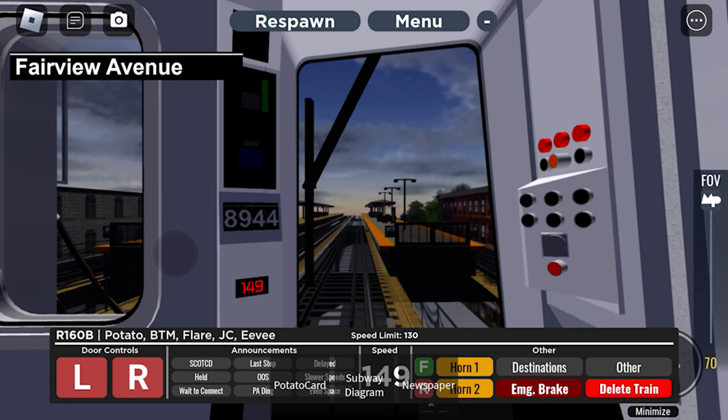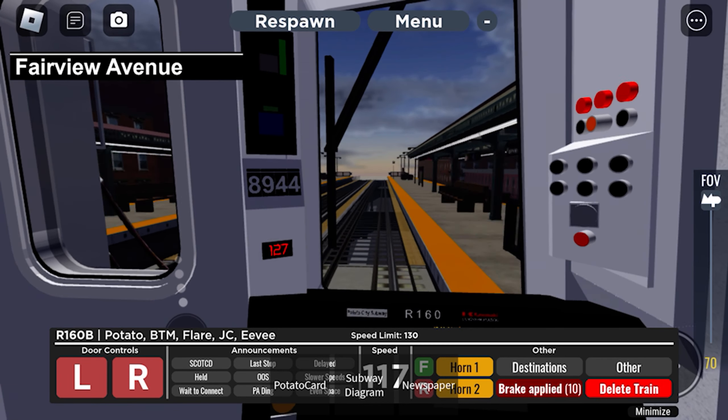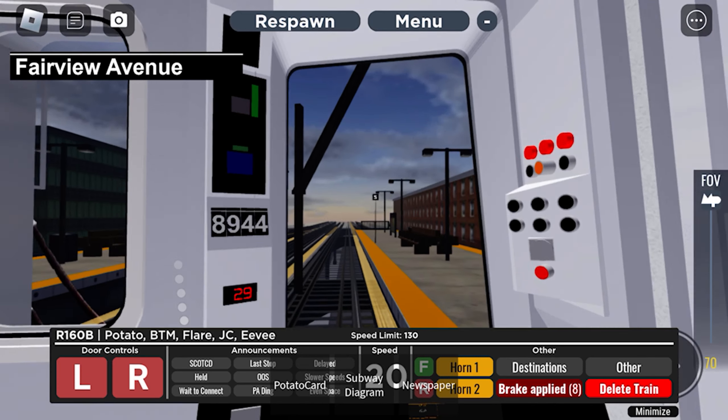This is Fairview Avenue. Transfer is available to the B, D, and K trains.